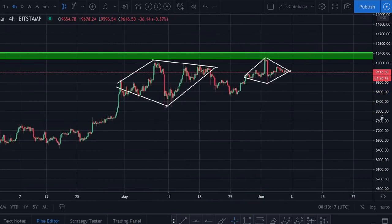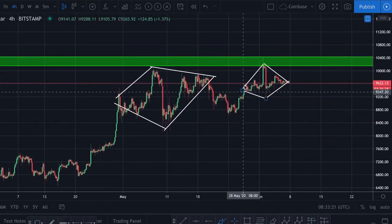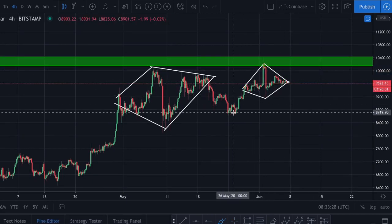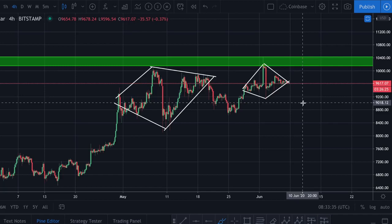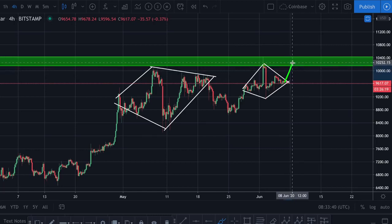So what does that mean for our new pattern? The same goes here — a diamond pattern has approximately a 57% chance to break to the downside. It is called a diamond top. So if you go into it like this then we should basically expect to go down slightly more likely. However, it's very close to a coin flip — there's a 43% chance that we'll break up.